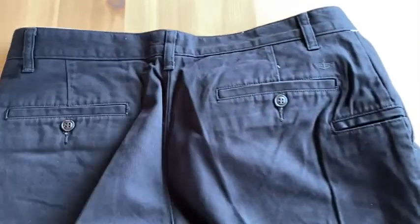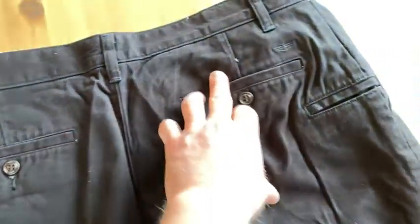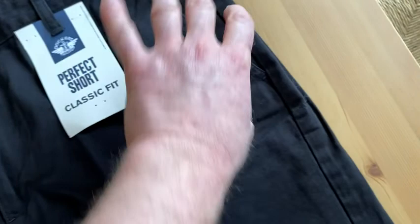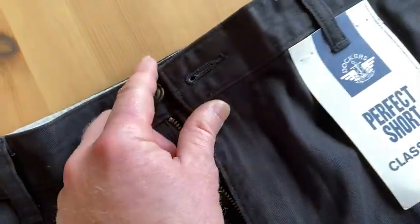Let me turn it over here so you can see the back. You've got two pockets there in the back with buttons — one there, one there. It looks like there's one over here too. And the pockets are pretty deep, which is good. I always worry about my wallet or keys falling out, so it works pretty good. It's got a little button here and a zipper. Really good quality.